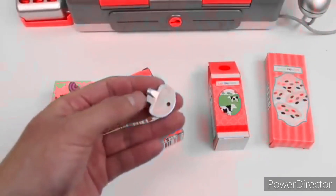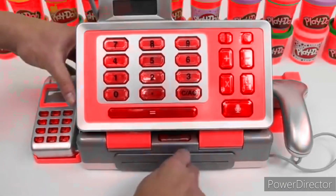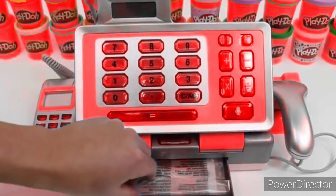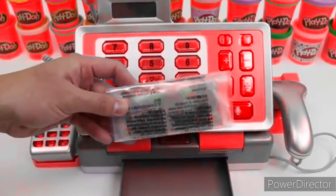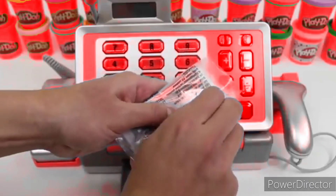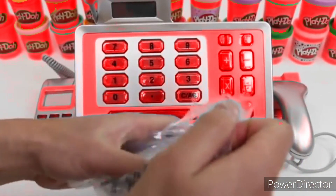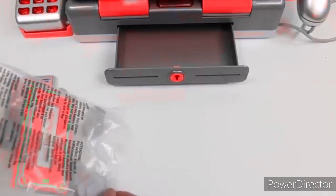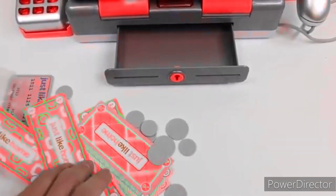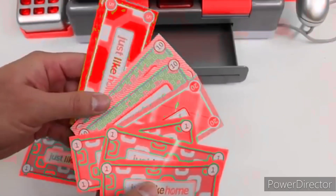And we can use this key to actually open and lock the cash register. Here's our play money. Let's see how much we get. Here's all of our cash — we get some ones, fives, tens, and twenties.